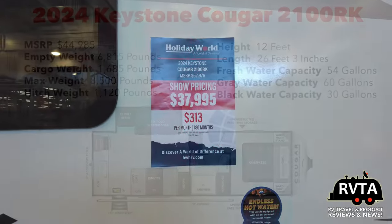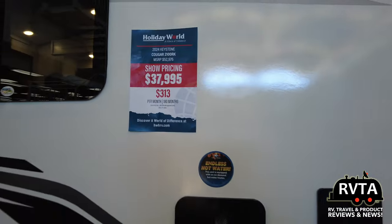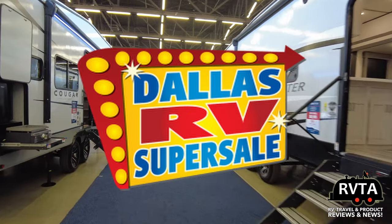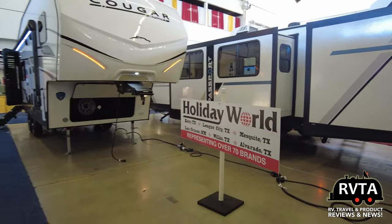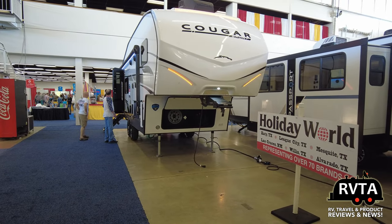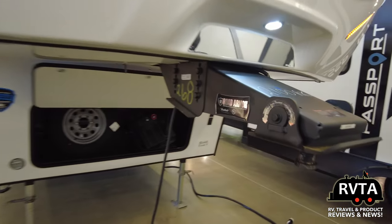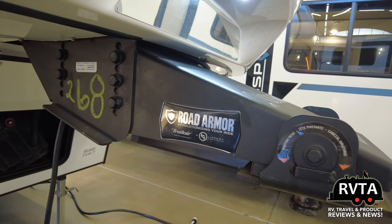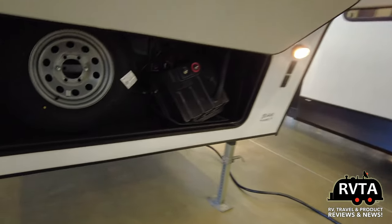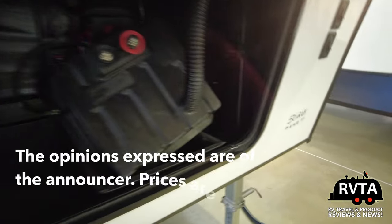Its freshwater capacity is 54 gallons, gray is 60, and the black tank can handle 30 gallons. Here's a view from the front — it was being offered by the folks at Holiday World here in the Fort Worth area. There's the pin box by the folks at Road Armor; it's a good size, good quality pin box. There's a spare tire up front and an area for a battery — you can modify this, you can move things around.